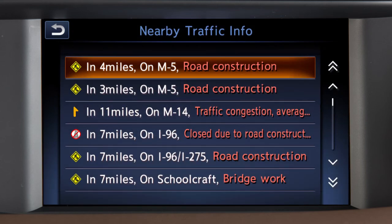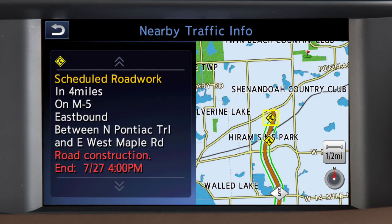A list of traffic events is displayed on the screen. Touch an item to view more detailed information.